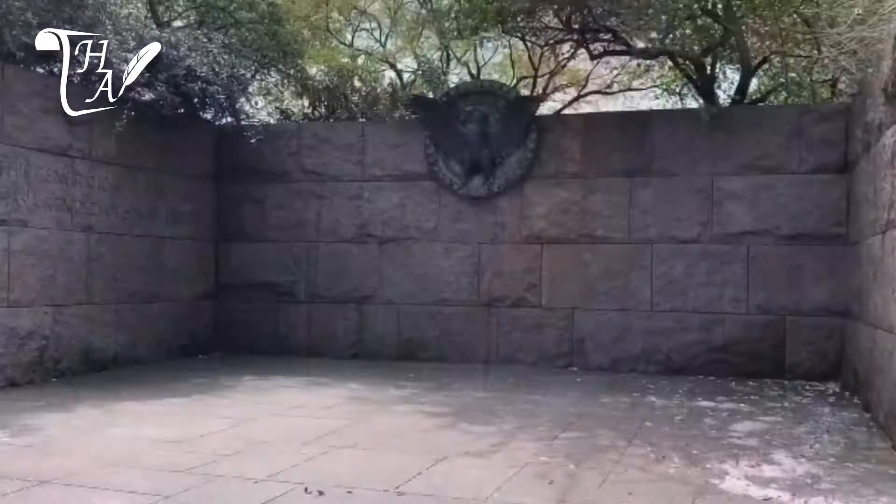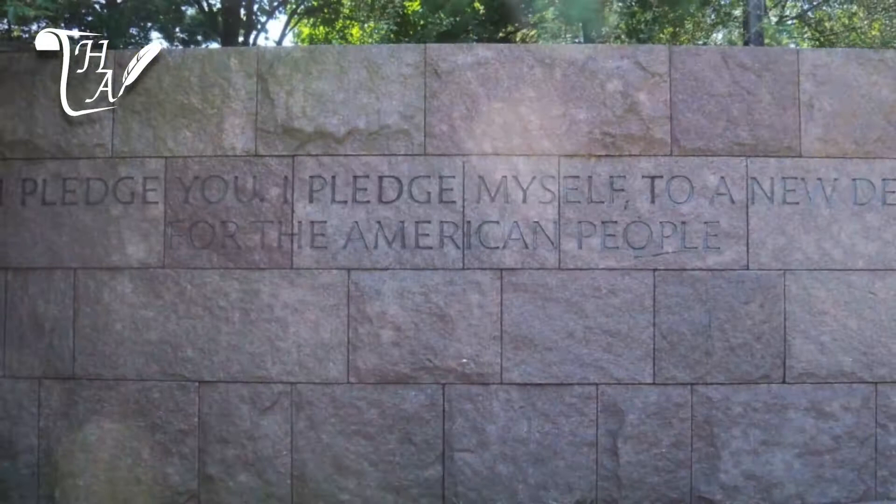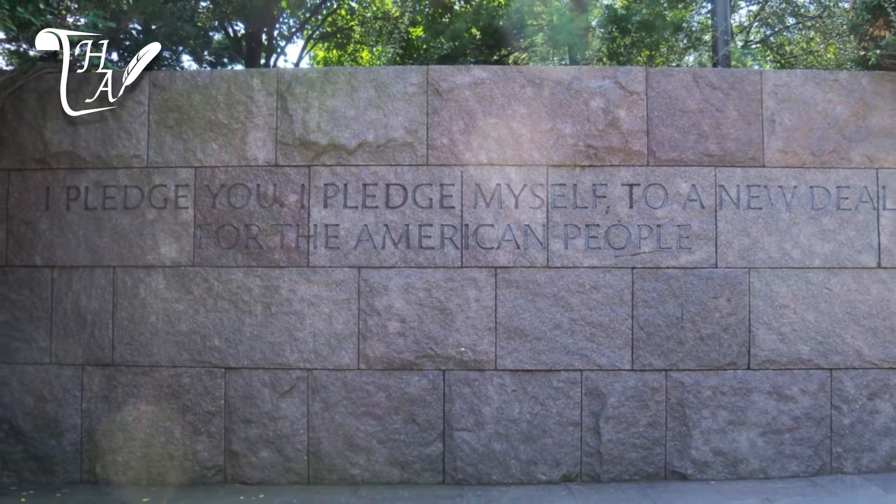The first room is focused on FDR's first term, the second on his second term, and so on. The first begins with a presidential seal and quotations which focus on FDR's initial election during the Great Depression, an economic catastrophe which left a third of Americans out of work.